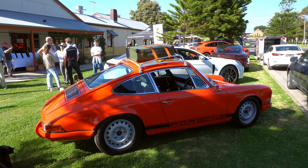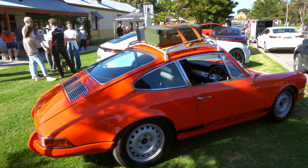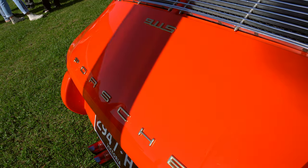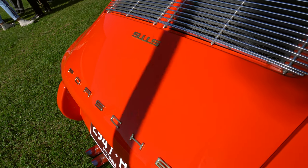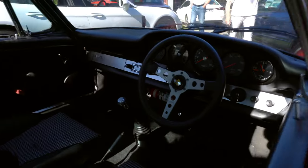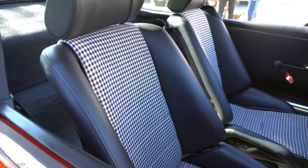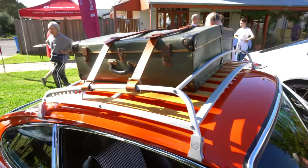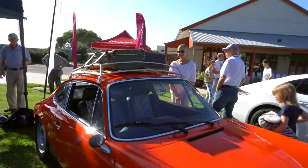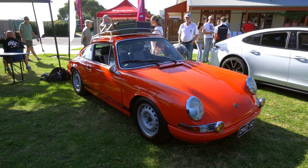Nice roof rack setup on this 911S. What I particularly like about this one is the gold lettering on the orange — that looks really nice. Lovely interior. Love those seats. It's a beautiful car.